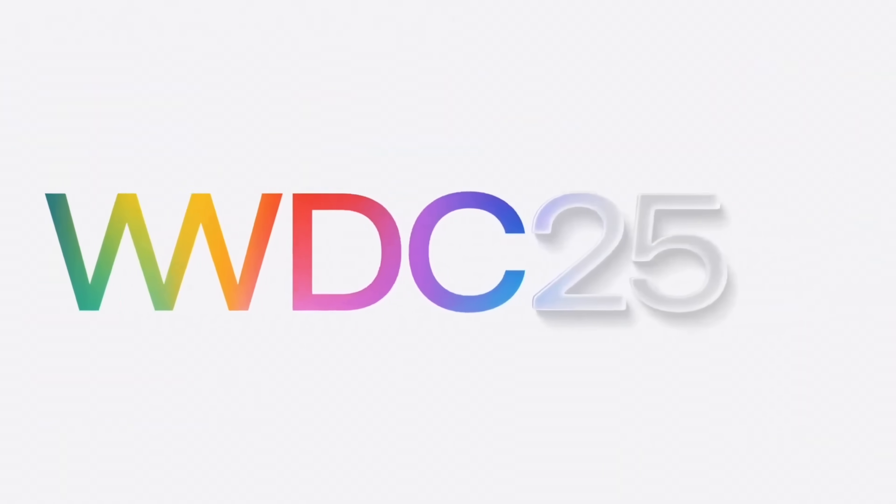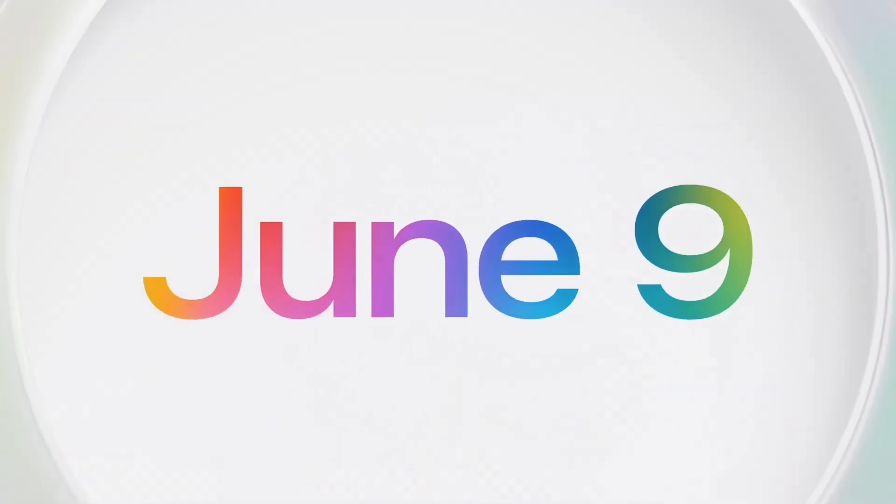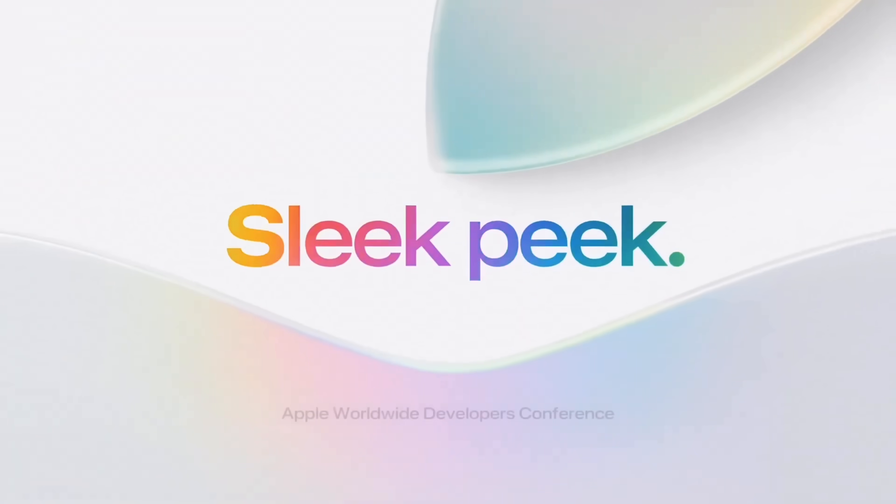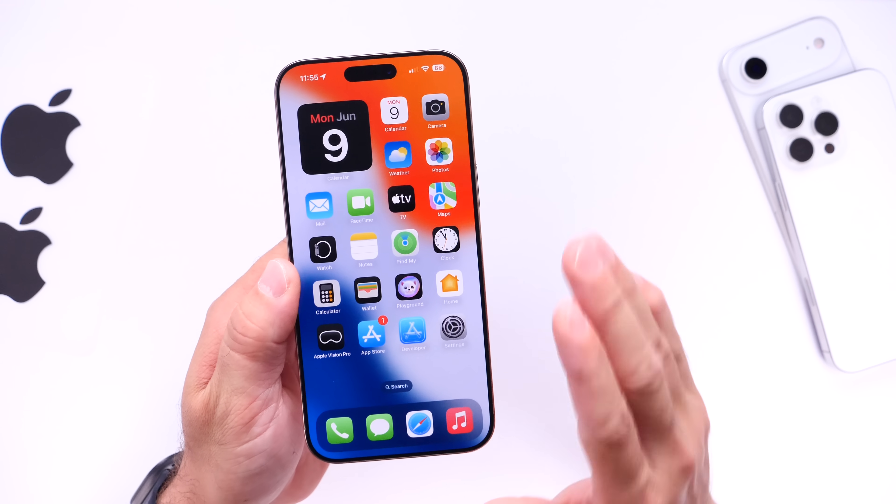Hey guys, we are now literally minutes away from WWDC 2025, and I wanted to get on here to share with you some last-minute leaks. Apple themselves have basically leaked a few things right before the event.